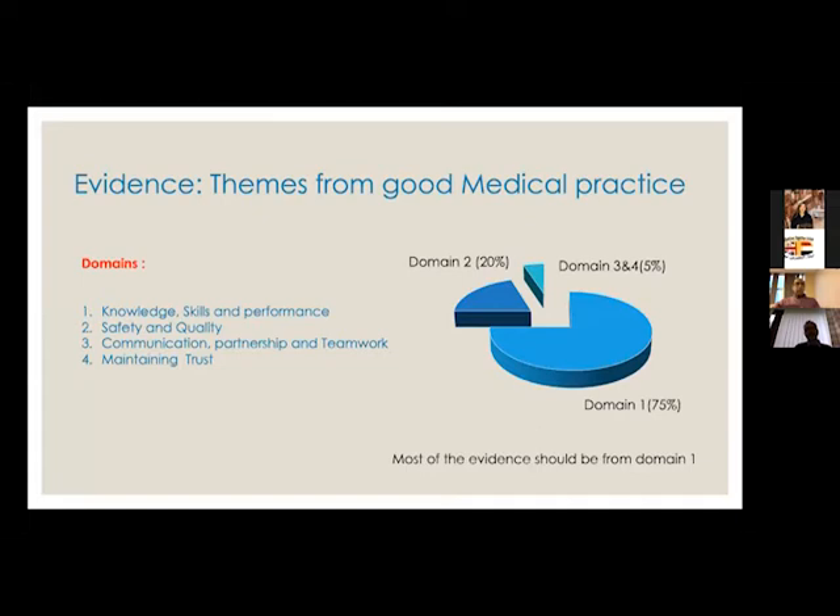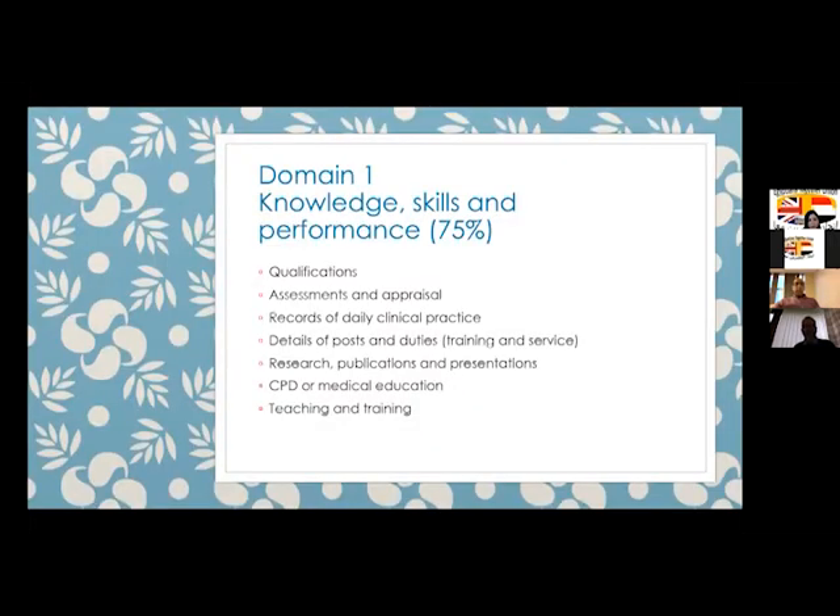The domains are assessed against Good Medical Practice. The main bulk of the assessment — 75% — is on knowledge, which includes qualification assessments, appraisals, details of your posts and duties over the last five years, research, publications, CPD, medical education, and teaching and training. Safety and quality is the second domain at 20%, and communication and maintaining trust are both weighted at about 5%.